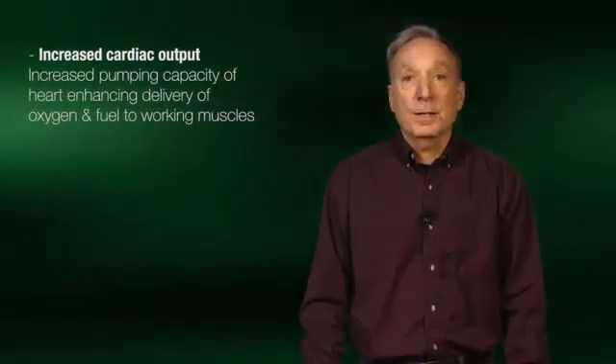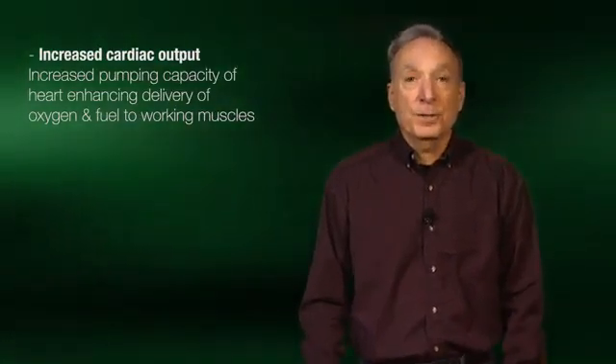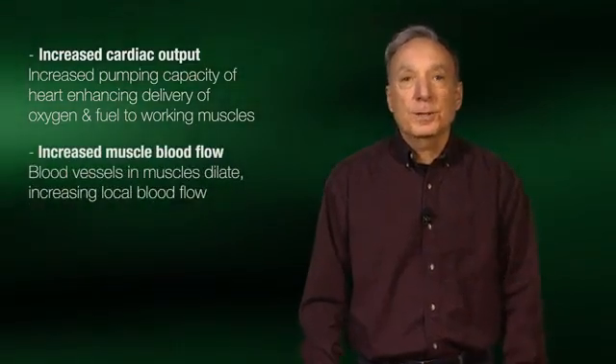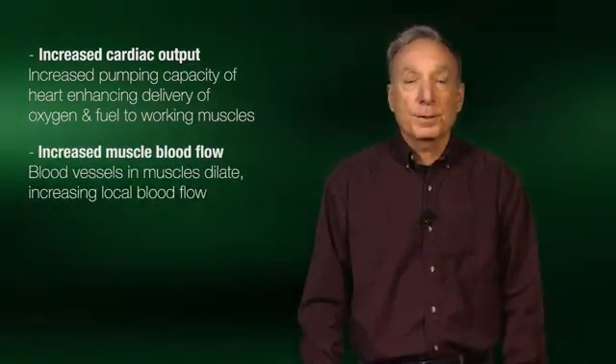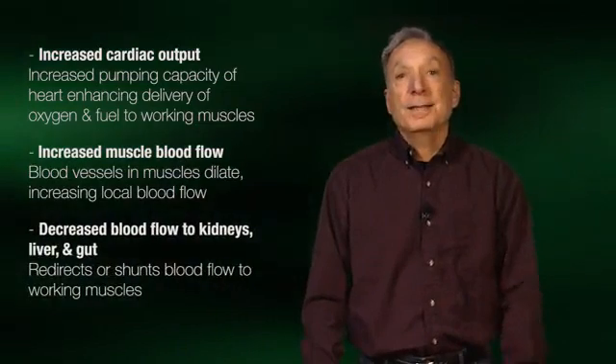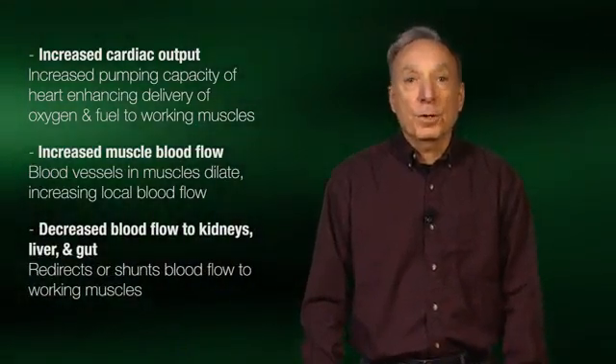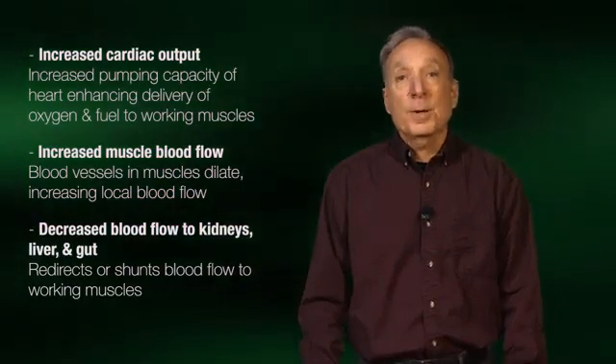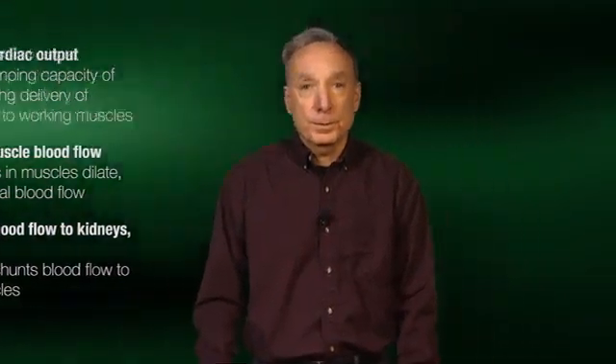The three major adjustments made by the cardiovascular system during exercise include: one, an increase in cardiac output, or the pumping capacity of the heart, designed to enhance delivery of oxygen and fuel to the working muscles; two, an increase in local blood flow to the working muscles; and three, a decrease in blood flow to other organs such as the kidney, liver, and stomach, thereby redirecting blood flow to the working muscles.